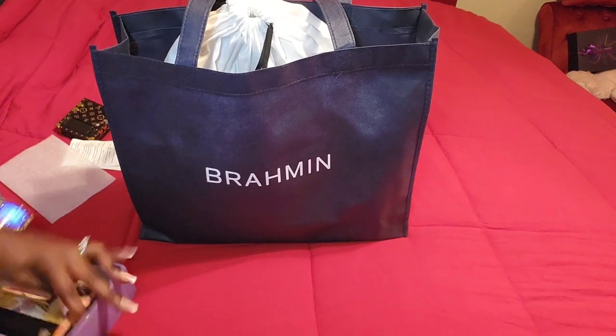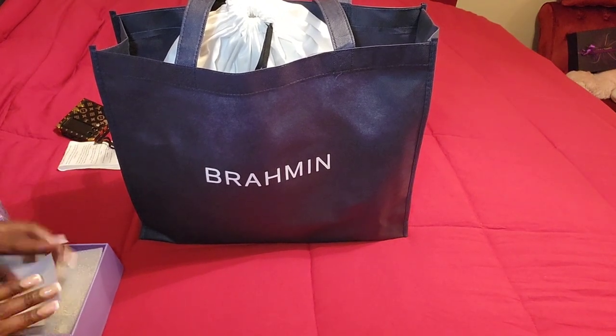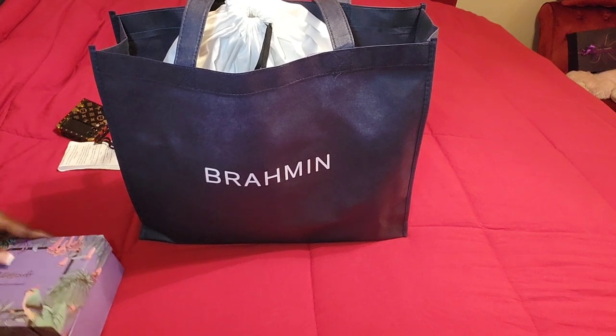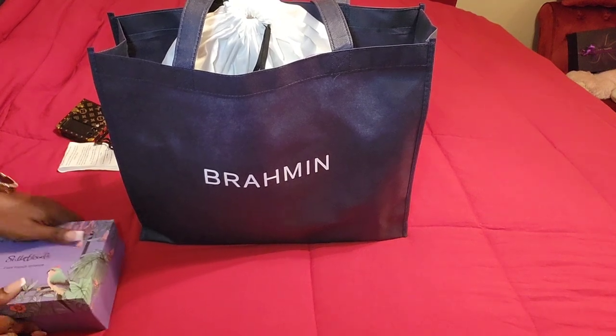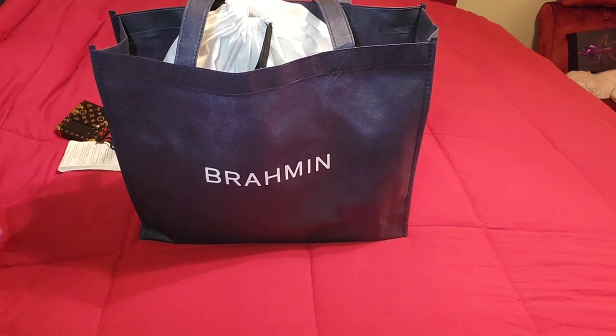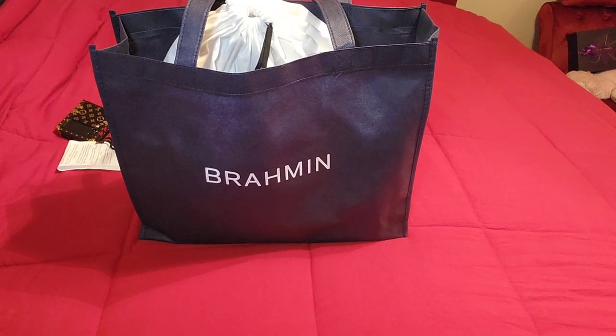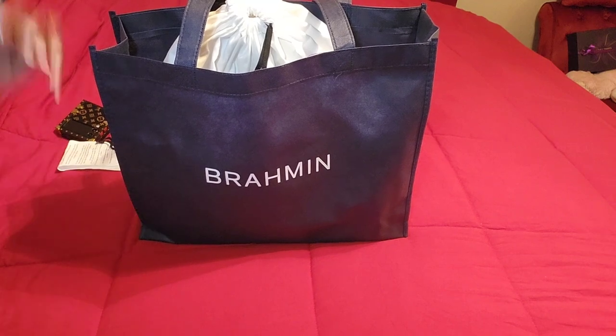I just wanted to show you guys that real quick before getting into this unboxing. I will have this wallet linked in the description box below for anyone interested. I believe the price was about $17 or $19 — I'm not sure. But let's get into it — I did order this bag and it just came in.